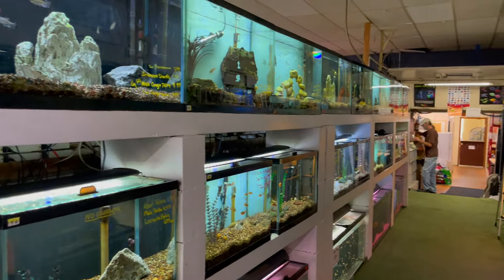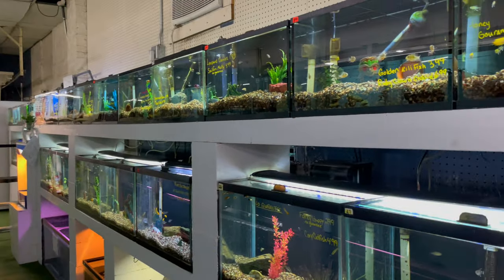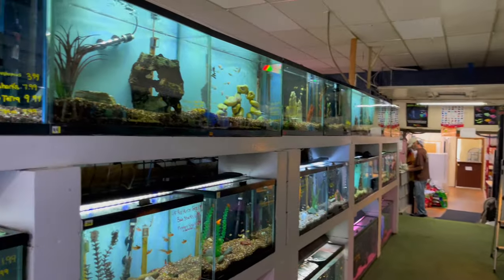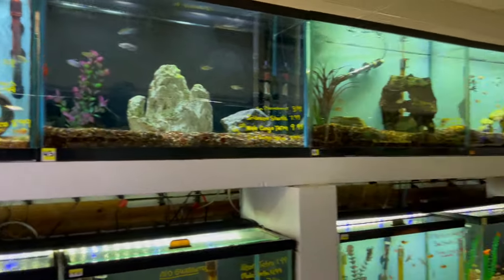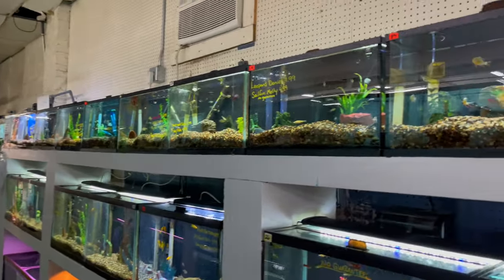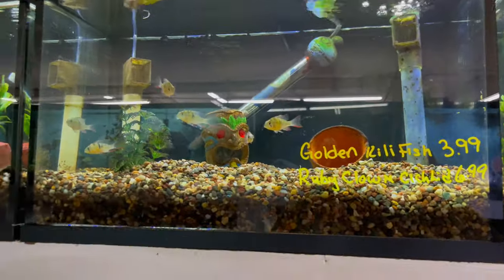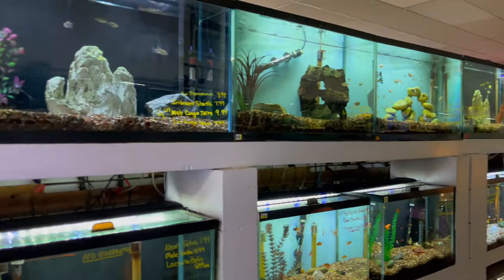Welcome back to the channel — today I'm at one of my local fish stores. I love coming to check out different fish stores to see what they've got. Today I'm going to give you guys a little walkthrough. This store has actually been in business for probably 90-plus years. It's an old-school fish store — you can see they have a lot of undergravel filters. We're going to go through and take a look at some of the tanks.